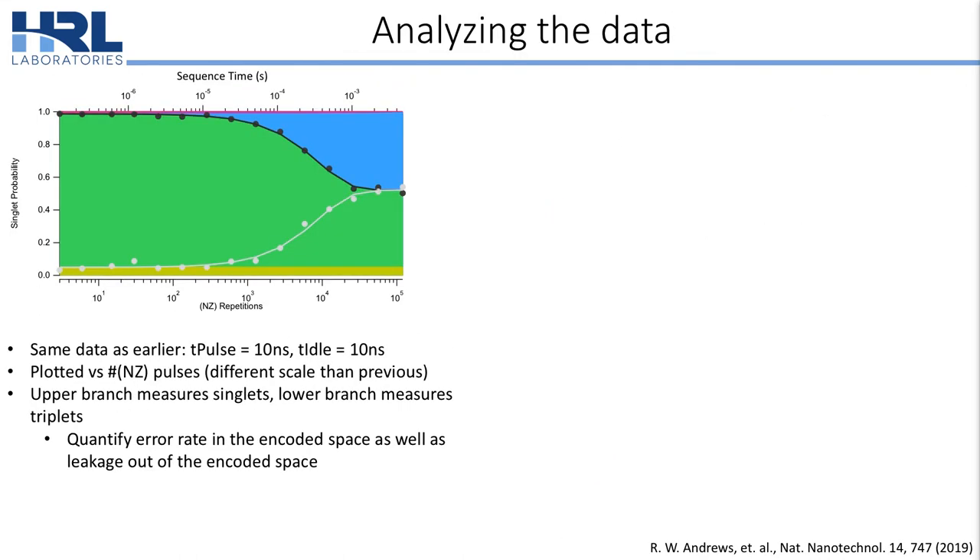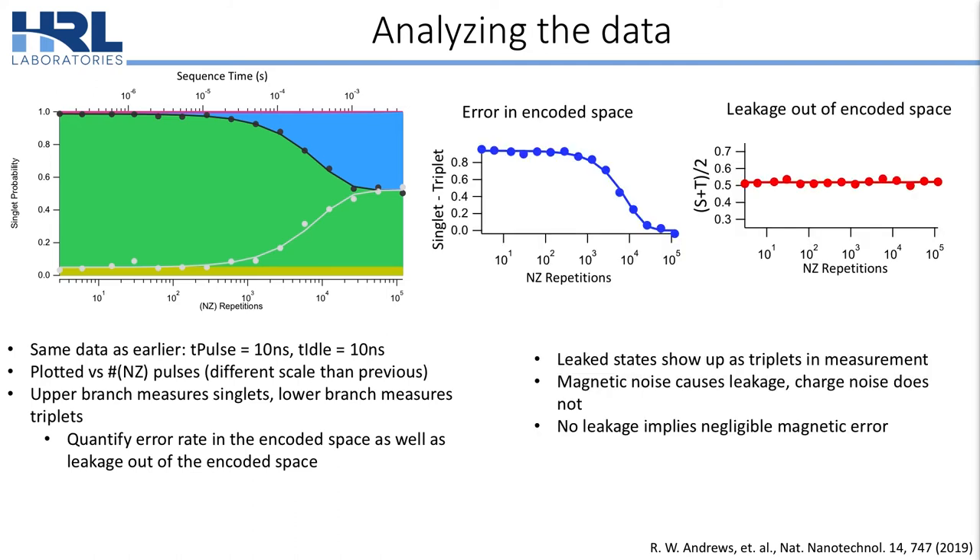Now let's look at the data again. This is the same data presented at the beginning of the talk, but plotted versus the number of NZ pairs rather than total exchange pulses. In addition to the singlet return probability, I'm also plotting the measured triplet return probability. We can use these two data sets to quantify both the error in the encoded space — by taking the difference — and the leakage out of the encoded space — by taking the sum — because leak states show up as triplets in measurement.